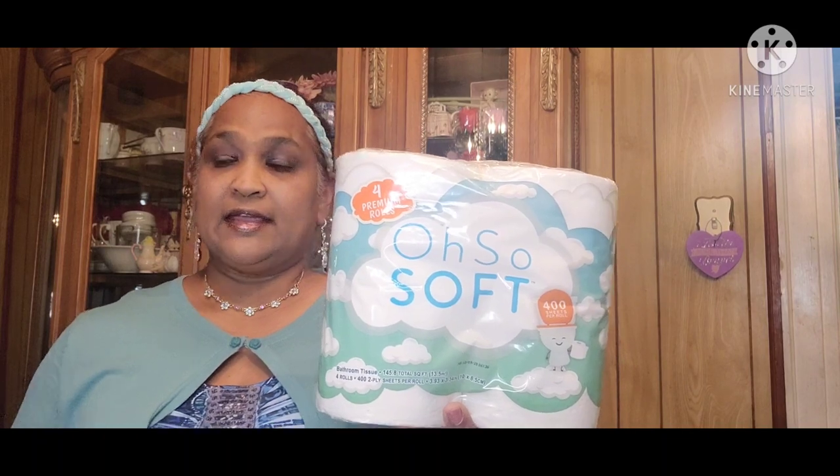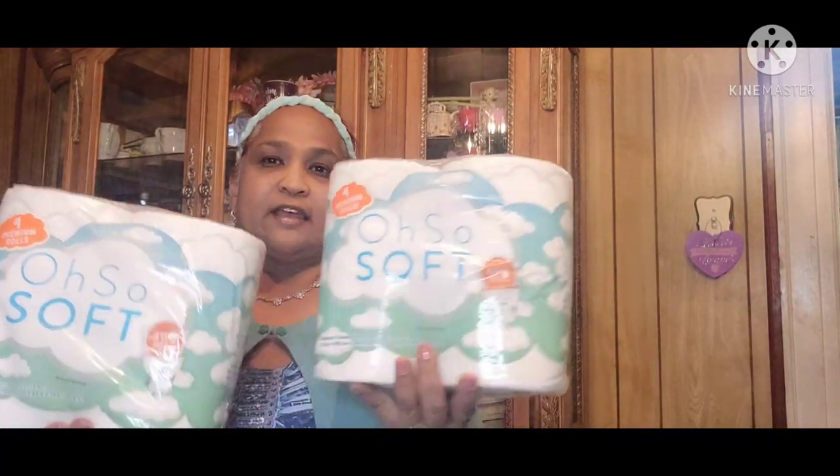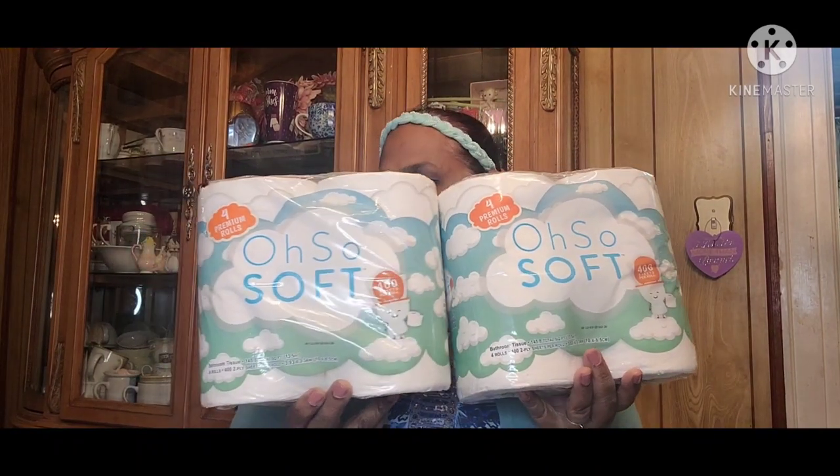The other thing I got, which is a really good buy, is this — I picked up two of these. These are Soft Premium rolls, 400 sheets per roll. The Soft and Strong that we usually buy is 240 sheets per roll, so you get more bang for your buck. This is made in Mexico. You're getting 160 sheets more in each roll, which is amazing.